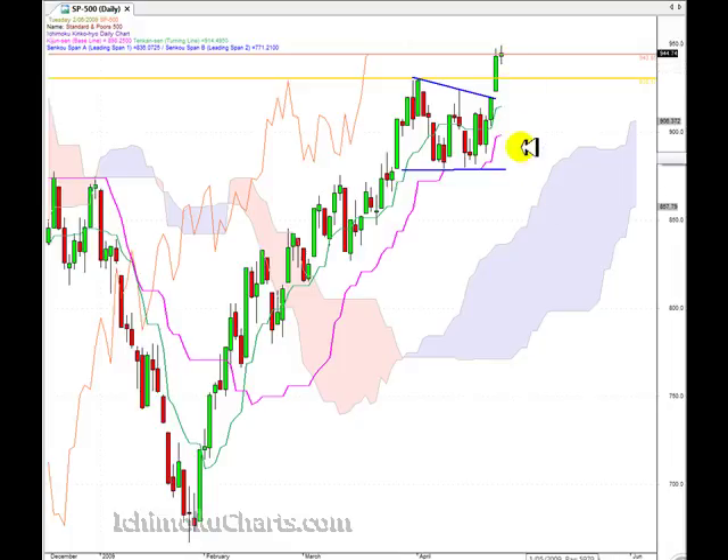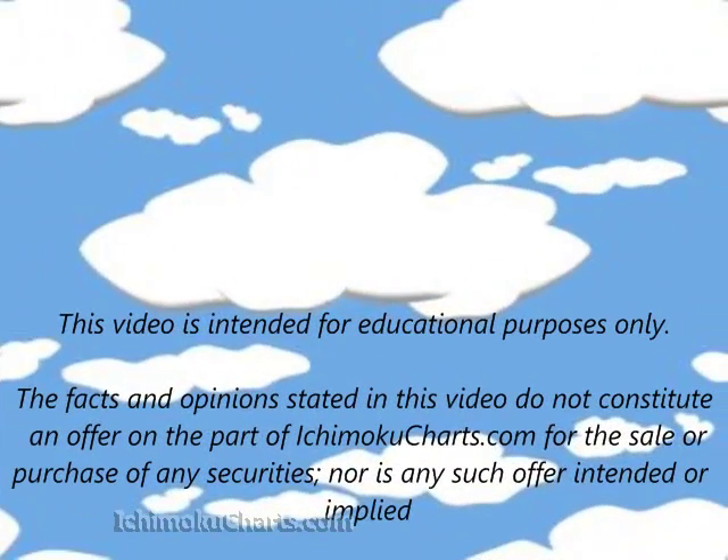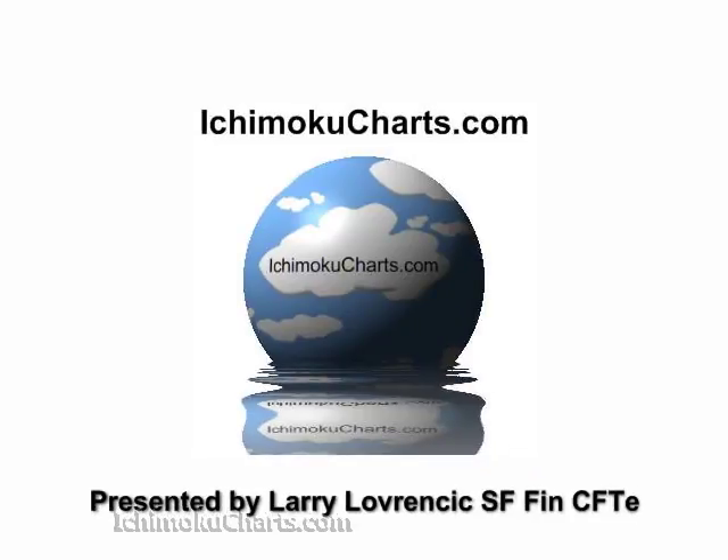But watch today's low for some sort of a retracement back towards the congestion area.